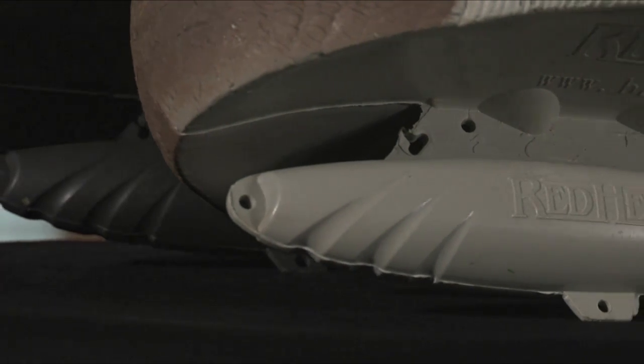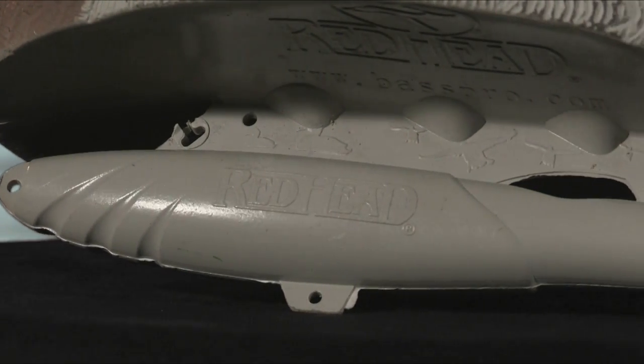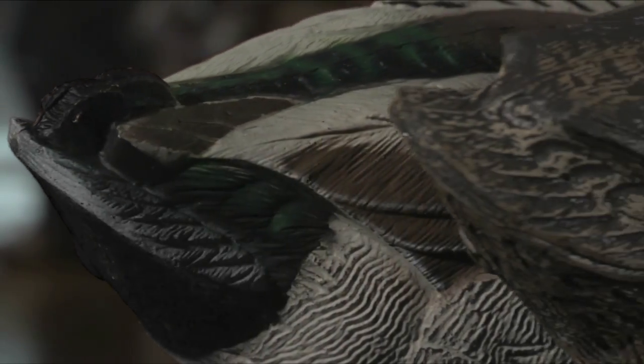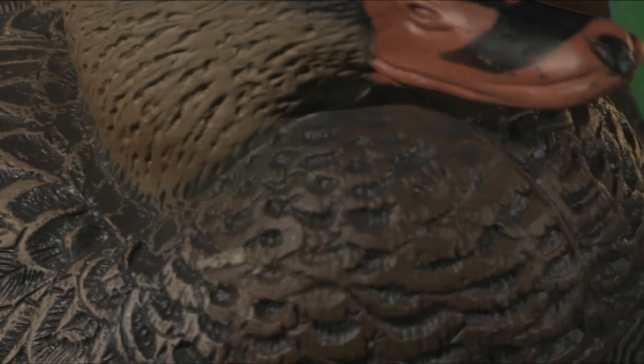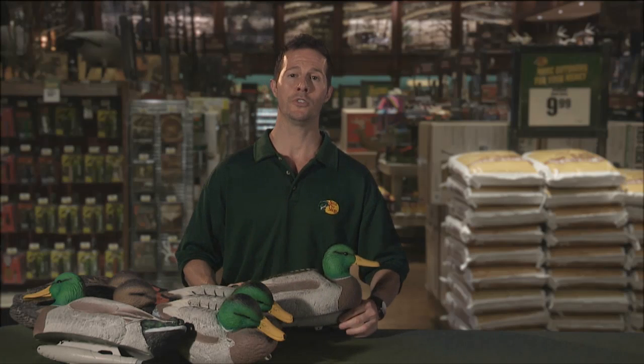Second, they're 35% lighter than all other foam-filled duck decoys, made of a special material that's both rugged and light. Finally, they're extremely realistic. This paint job features authentic textured feather details that will fool approaching flocks as well as your friends. The pack comes with two resting drakes, two active drakes, and two resting hens.